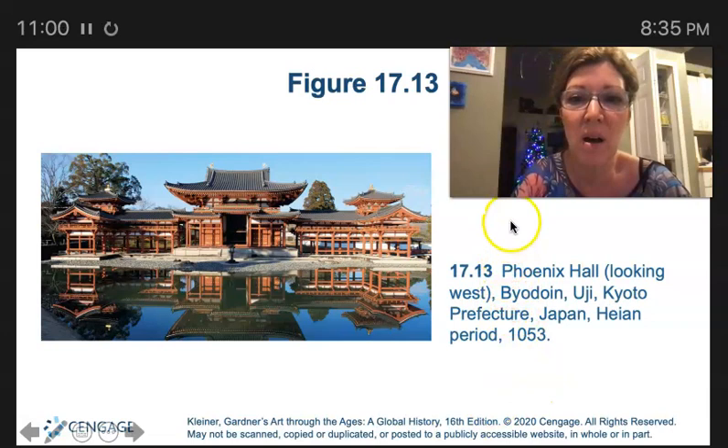Here's the Phoenix Hall in Byodoin, with its light exterior pillars, elevated wings, and a reflecting pond. It's a physical metaphor for Buddha's palace in the Pure Land.